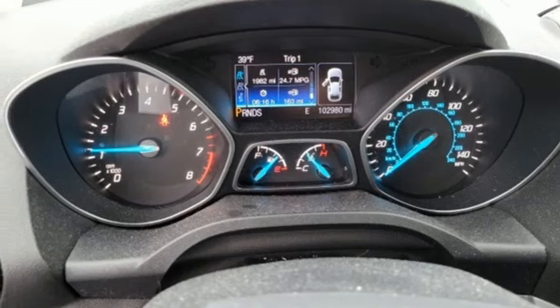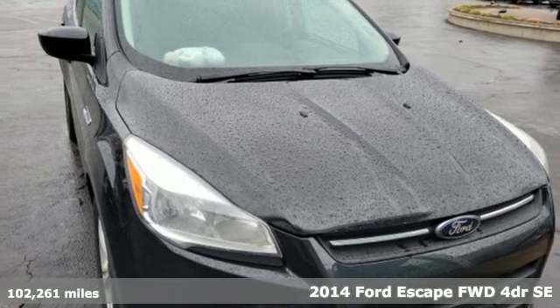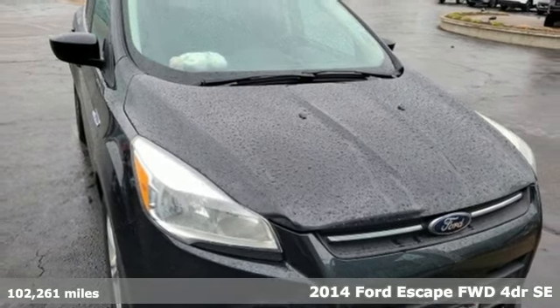Here's a 2014 Ford Escape. Yield to adventure. This SUV will take you and your toys to far away places.